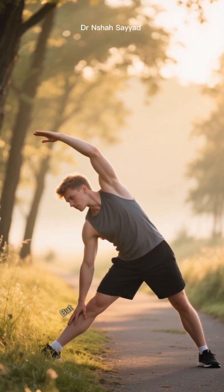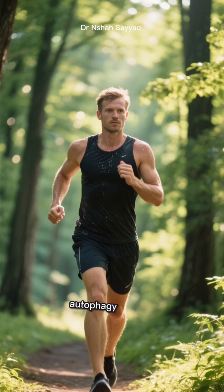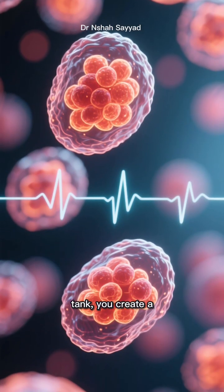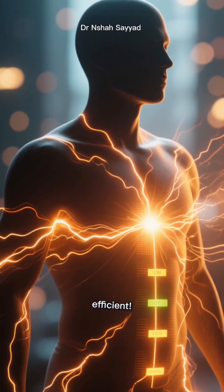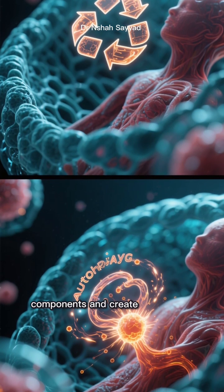Hack number two: get moving, but timing is everything. Working out in a fasted state is a powerful autophagy booster. When you exercise without fuel in the tank, you create a mild, beneficial stress on your cells. Your body responds by saying, okay, we're low on energy — let's get efficient — and it ramps up autophagy to recycle damaged components and create new energy.